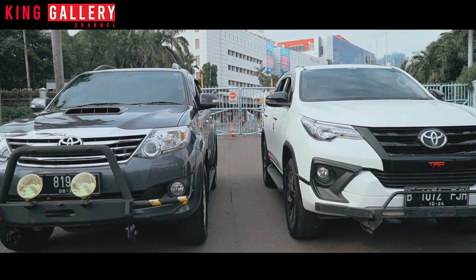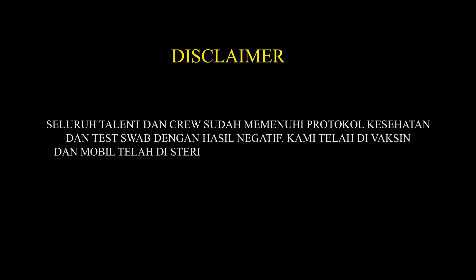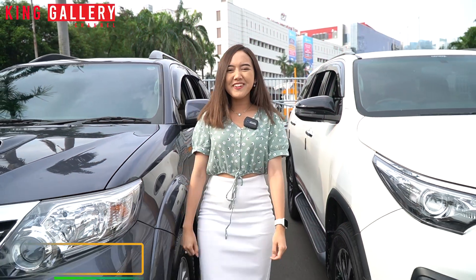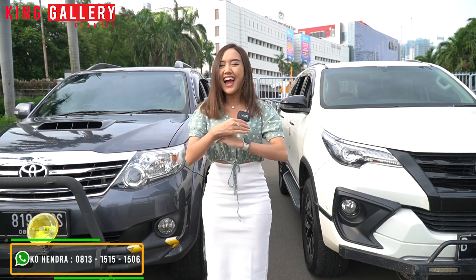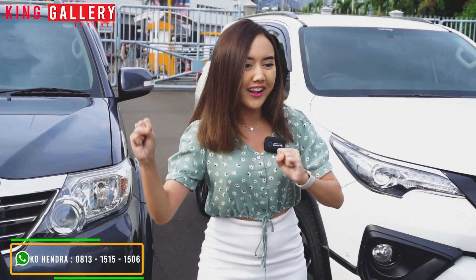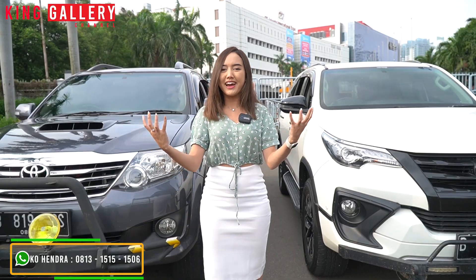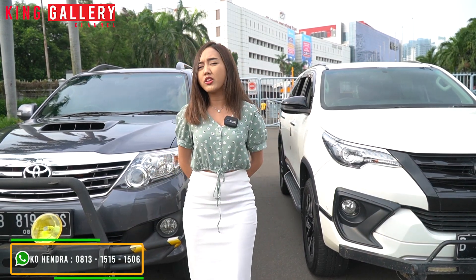Hai hai semuanya, welcome back again to King Gallery Channel. Balik lagi bareng Anggi. Dan di episode kali ini, Anggi punya mobil super gaga, SUV yang banyak banget diminati oleh kalian semua. Dari generasi yang old sampai generasi yang terbaru. Kalian penasaran? Anggi akan mereview apa, mengcompare apa, melihat perbedaannya apa dari kedua generasi ini. So, stay tune terus di King Gallery Channel. Jangan sampai di-skip, tontonin sampai akhir ya.